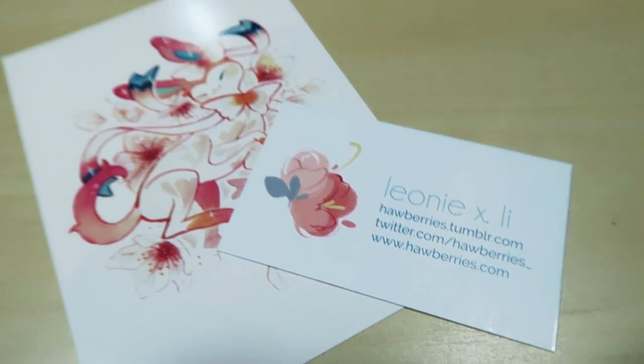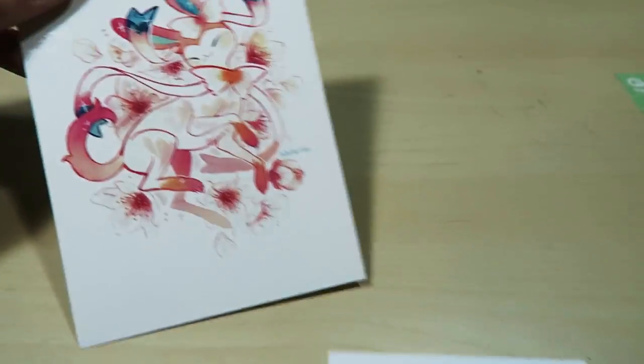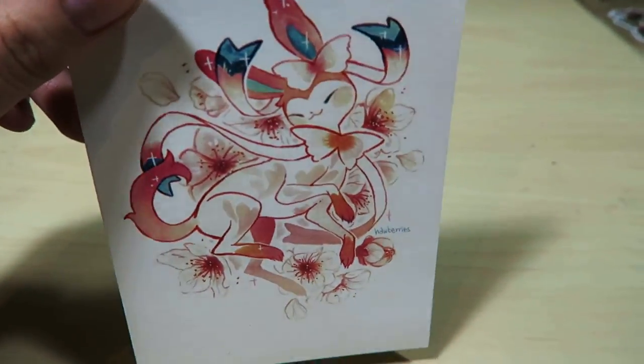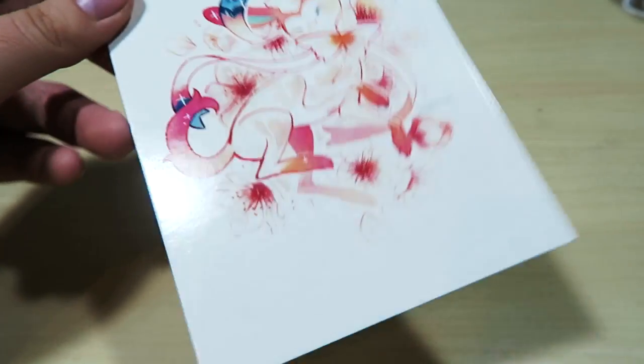Next I have a Sylveon postcard print from Horbury's - you can see her information there so go check her out. I asked her and she said these were watercolor, and I was just blown away by how beautiful and simple they are. I also bought a Leafeon but I gave that to Alyssa. I bought a few extra things that won't be in the video because I gave them as presents to friends.